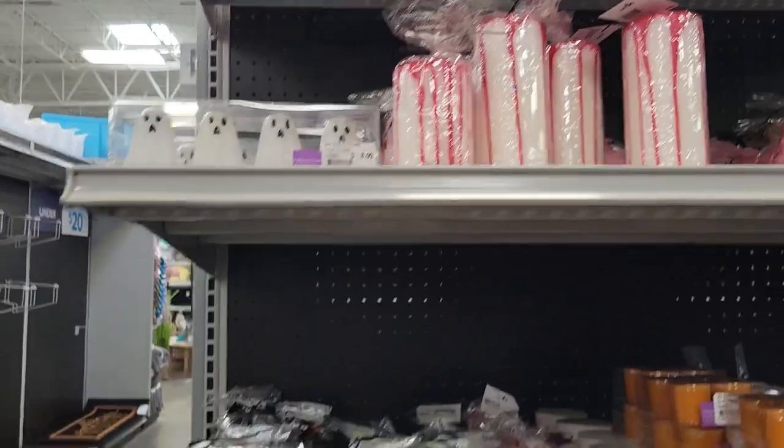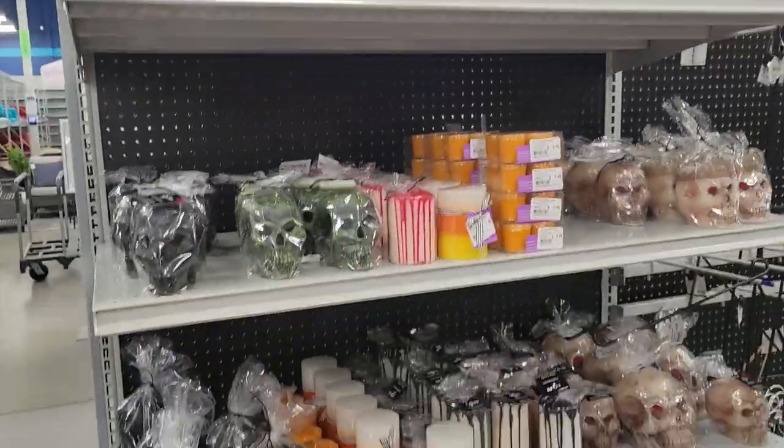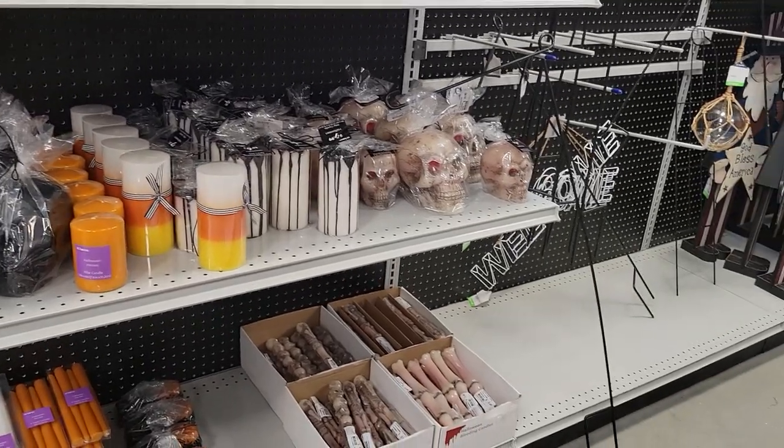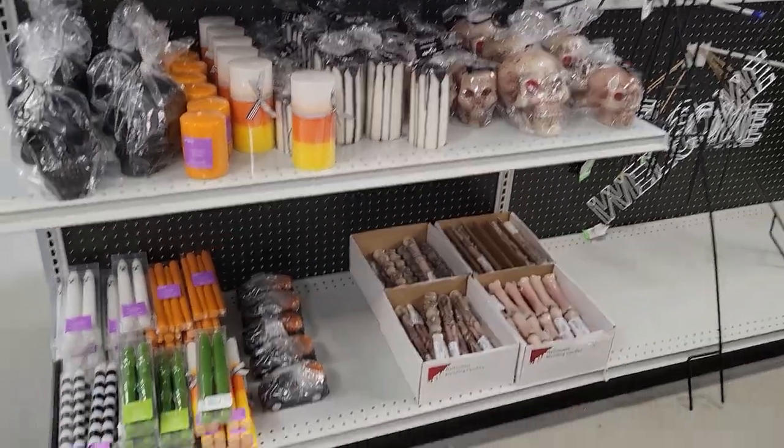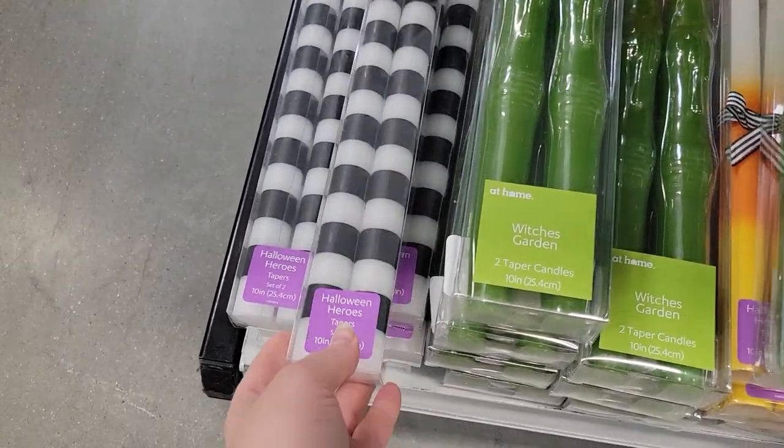There's only a small little section but oh my gosh, my heart is whole right now. Hopefully you can hear me over the loud music. It is pretty much all candles — lots of these little tapers. I'll keep looking around to see if we can find anything else.